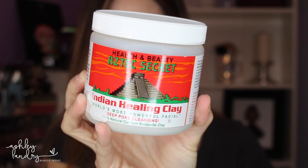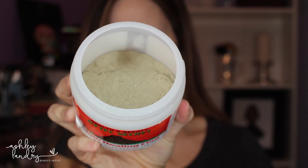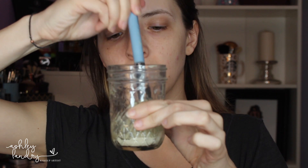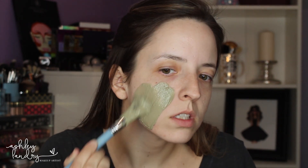The next mask that I absolutely love is the Indian Healing Clay Mask — I actually did a video on this on my channel, I'll link it below. I apply the clay in a little mason jar and then put equal parts water and apple cider vinegar in it, mix it up with a Sigma foundation brush, and apply it all over the face. This has done wonders for my skin — it has diminished so much of my redness and scarring from acne, and I feel like it has really calmed down my acne as well.